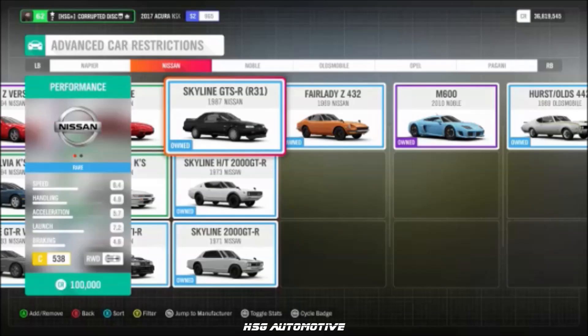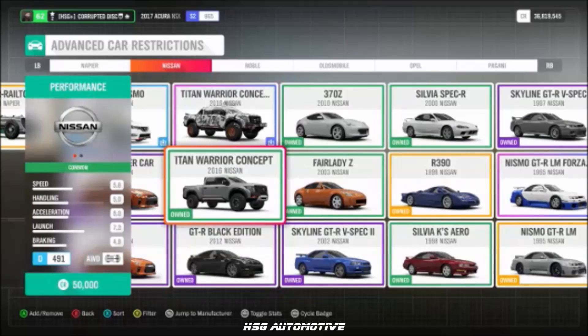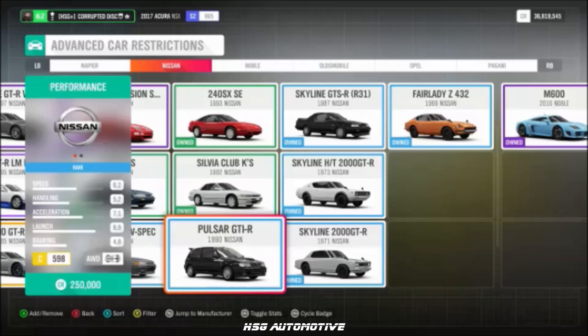More Nissan: the '73 Skyline, the '87 R31 Skyline, the 2017 facelifted GTR, the '98 Silvia, the Titan Warrior concept, the R33 GTR LM road version, a 2004 Rally Raid pickup — believed to be new to the series — and the Pulsar GTIR.